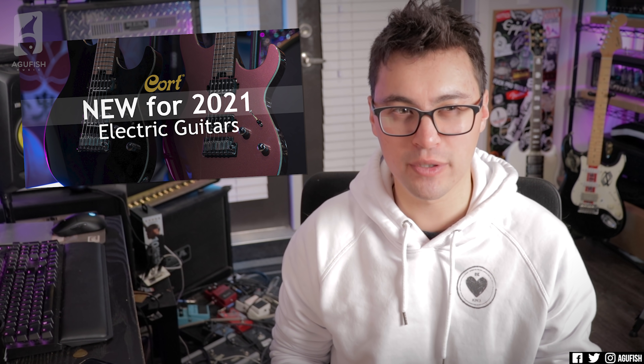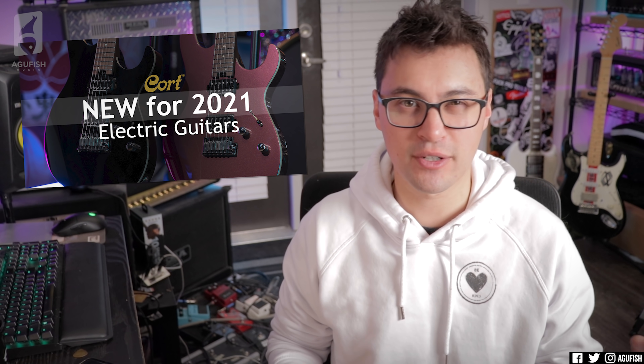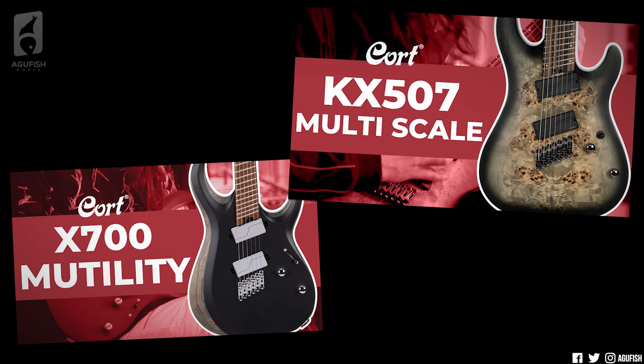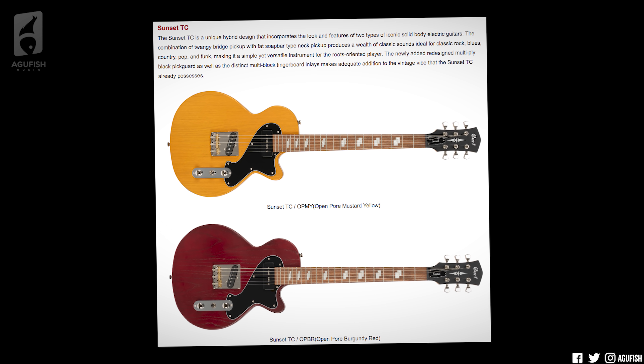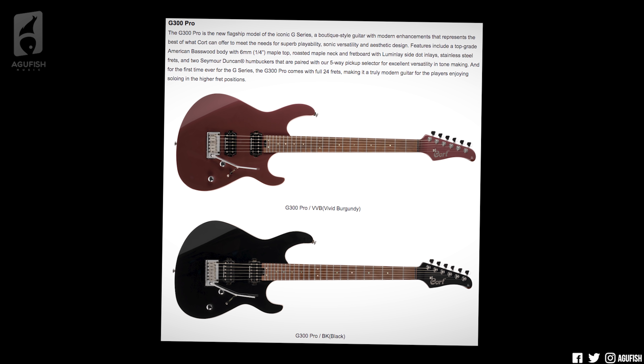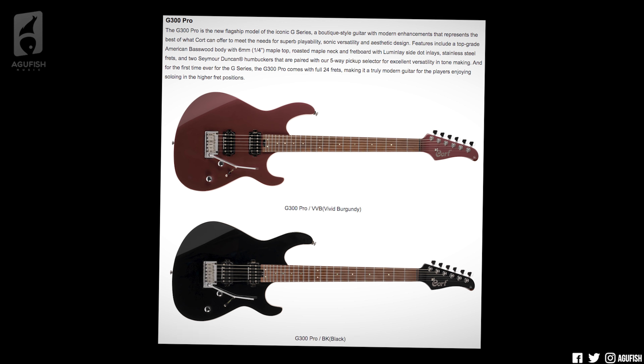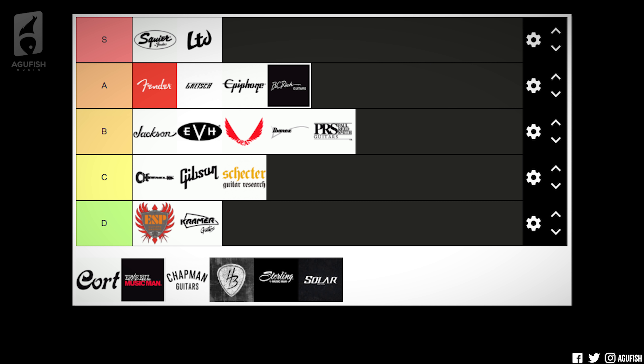Let's go with Cort next. Cort is interesting because it's a factory house brand, and said factory makes a bunch of other people's stuff, so Cort doesn't really have an identity. All their modern guitars kind of just seem like Ibanez with a different headstock. I do like the Sunset TC Lesquire guitars — they're not new, just not Relic'd anymore. They have the new G300 Pro series, which looks pretty sick — roasted maple, stainless steel frets, Lumenlays — essentially the AZ premium series but $300-ish less with more limited distribution. I'll give them a C.